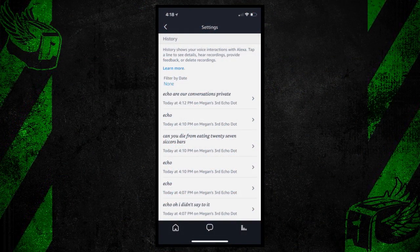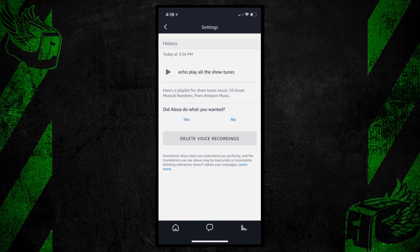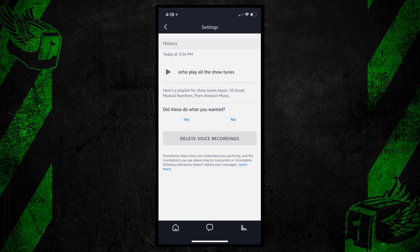You will notice that these recordings include your wake word, which means that the many microphones of the Amazon Echo are always listening to you. Now, that doesn't mean that there are a bunch of Amazon employees sitting around replaying your most embarrassing conversations over and over again for laughs, but apparently the device doesn't exactly wait for the wake word either.